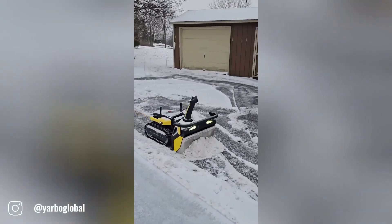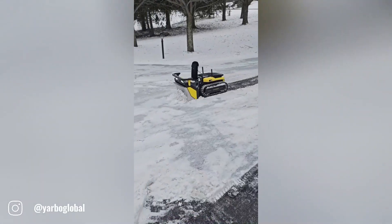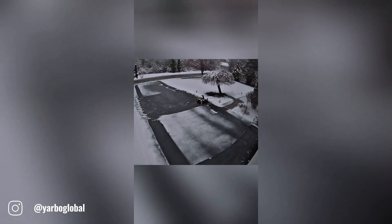No matter what kind of snow falls, Yarbo has you covered. Whether it's light and fluffy or heavy and wet, Yarbo's advanced technology can handle it all. With its powerful motor and efficient snow-clearing capabilities, you can say goodbye to shoveling and enjoy a snow-free driveway.